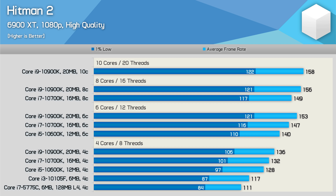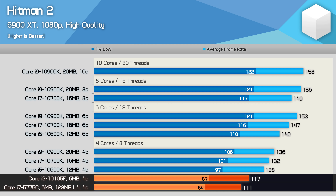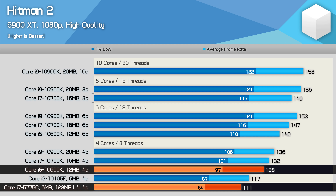Hitman is yet another game that shows very little progress for Intel over the past six years. The 10th gen Core i3 was just 5% faster than the 5775C, and it's the doubling of L3 cache that's led to the biggest performance improvement, as the 10600K offered a 9% boost from the 10105F, and an 11% increase in 1% low performance.